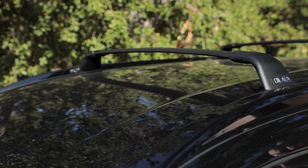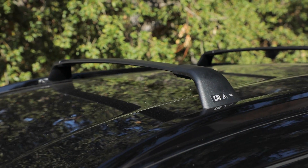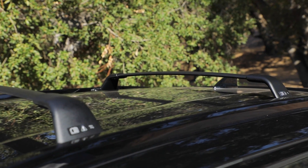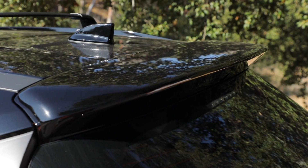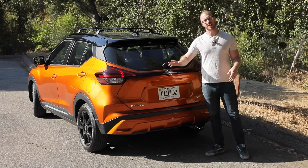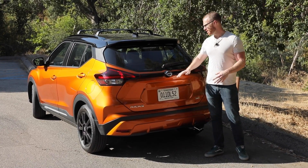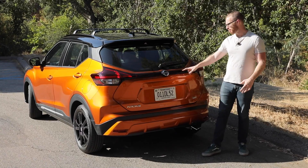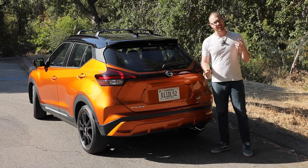The monarch orange metallic paintwork is contrasted with these blacked-out 17-inch wheels, which look quite handsome. I also like the inclusion of these roof bars, which means you can absolutely load up a few snowboards for a weekend getaway to Big Bear. The funky styling continues out back — I love this two-tone blacked-out roof with the orange paint, and there's this aggressive curvature that rolls into the light bar, which looks really interesting and catches your eye.